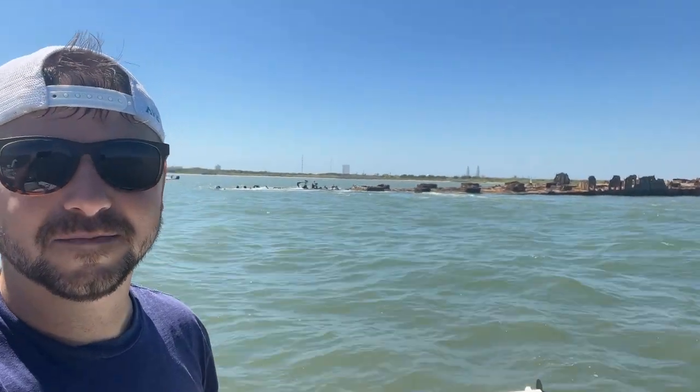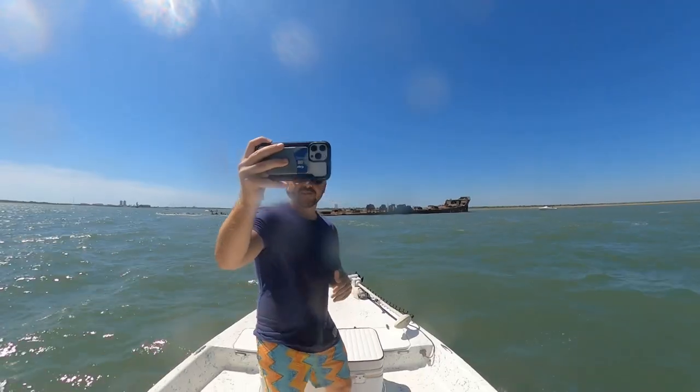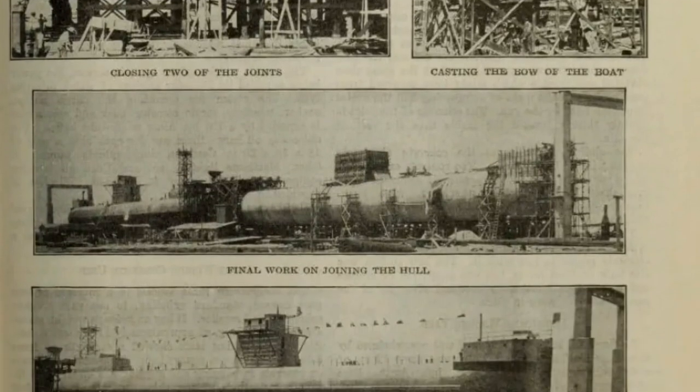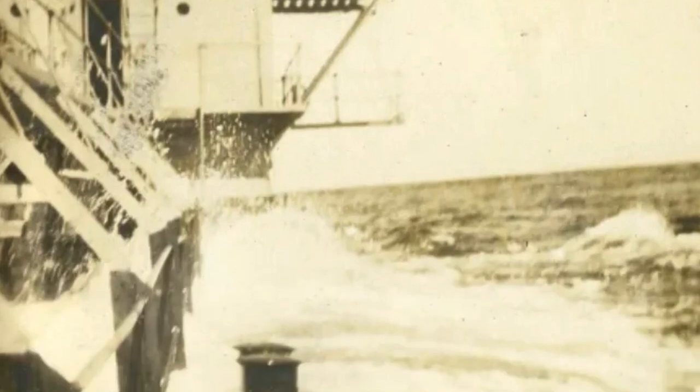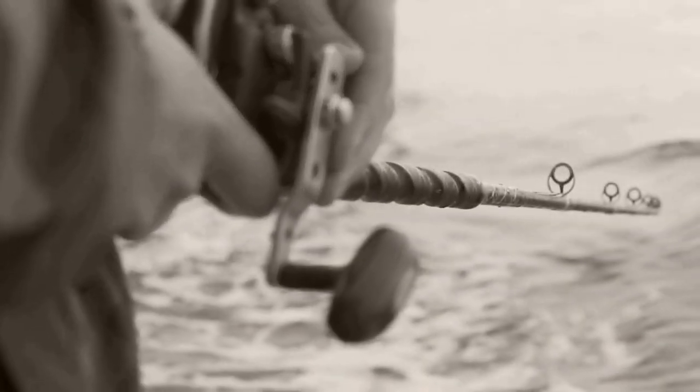Here we are at the entrance to Galveston Bay. If you've ever ridden the Bolivar Ferry and looked out to your port side — or left — you will see the SS Selma. Selma was built in 1919 and is made almost entirely of concrete and rebar. Interestingly, Galveston is home to not one but two concrete ships. The other one lives at the north jetty: the Durham. Like the Selma, the Durham was a World War One-era concrete ship used mainly as an oil tanker. The Durham was brought to Galveston in 1935 to serve as an oil reservoir on Pelican Island.